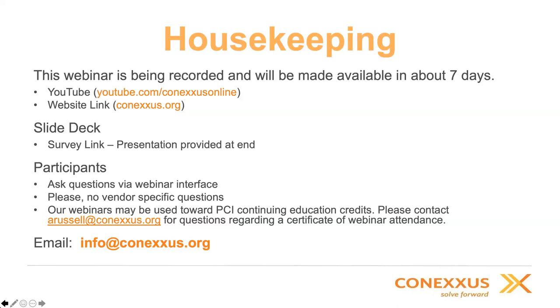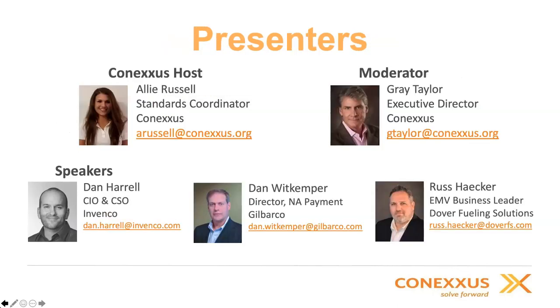Feel free to contact them directly. On presenters — I've already introduced myself, I'm Gray Taylor, Executive Director — but we've got three really knowledgeable speakers about the EMV equipment side of the business and what we need to do to achieve compliance: Dan Harrell, who's CIO and CSO of Invenco; Dan Whitkemper, Director of North American Payments at Gilbarco; and Russ Haker, who's EMV business leader at Dover Fueling Solutions.